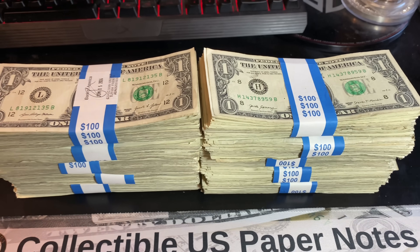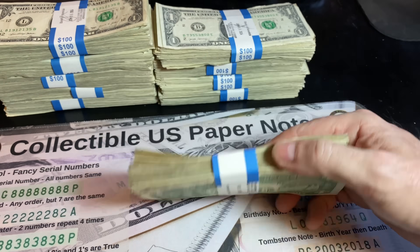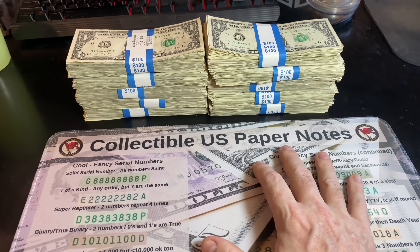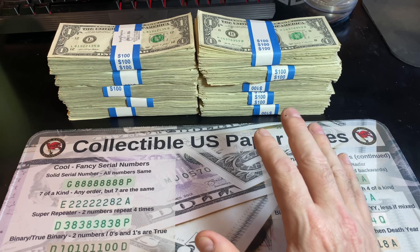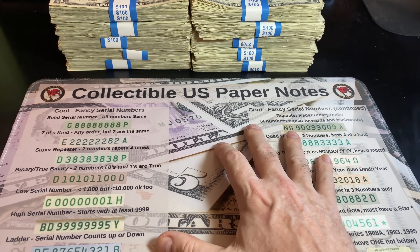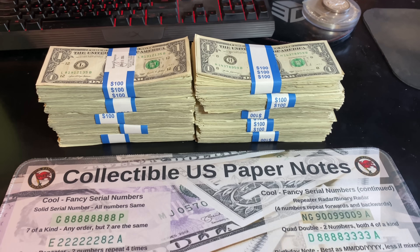Hey everyone, it's Rob Fiennes Treasure. Welcome back to my channel. Like I said in the intro, we've got another $1,001 bill search today, and these are from my lucky bill bank. They have been producing really good amounts of star notes for me during my hunts — not a lot of fancy collectible U.S. paper notes like I have listed on my mat, but still good hunts overall, and hoping to do more of the same.